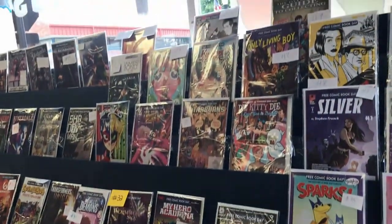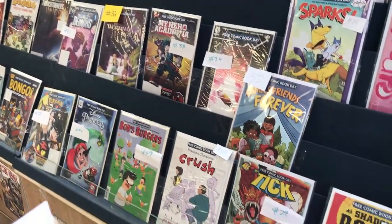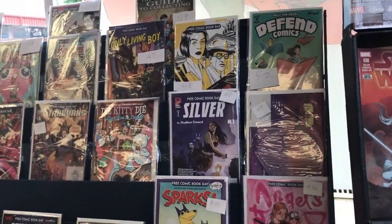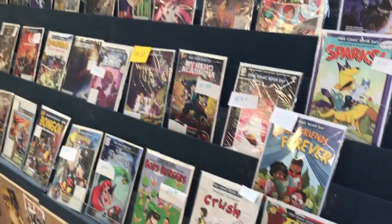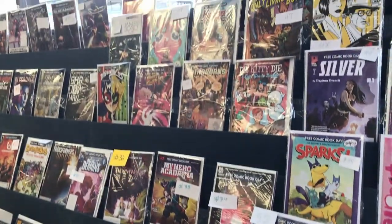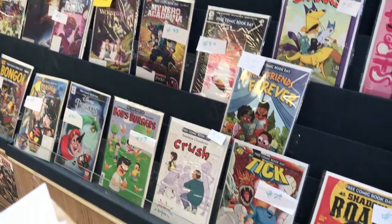When I got to Mount Empire Comics, it was really busy inside and I did not feel comfortable completely filming in the store — there were so many people close by and I didn't have the permission of the owner. So the only thing I filmed was the comics. For Free Comic Book Day we were able to choose three, and you get to see which ones I chose.